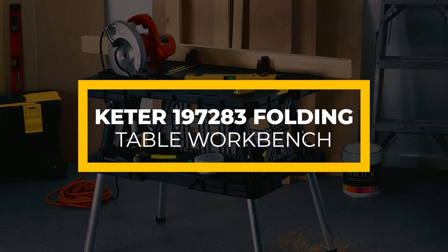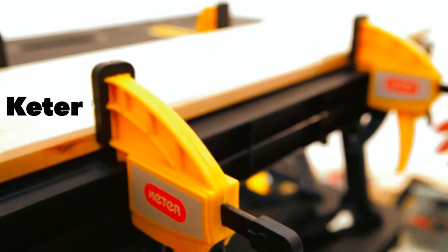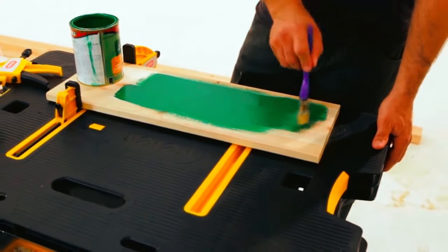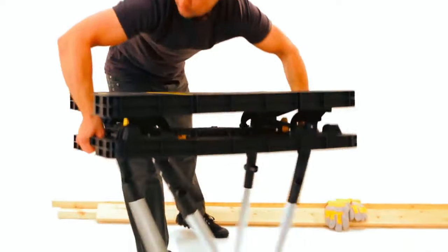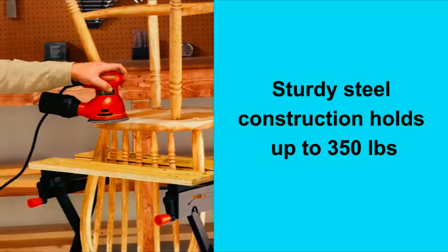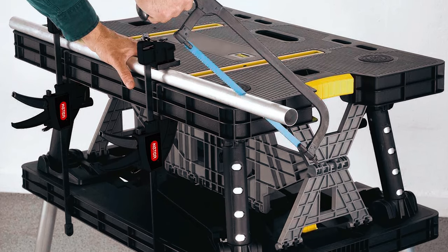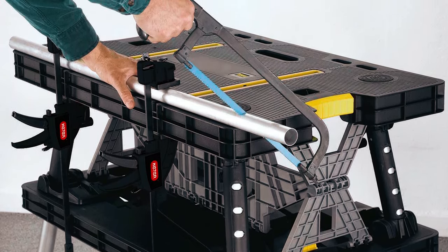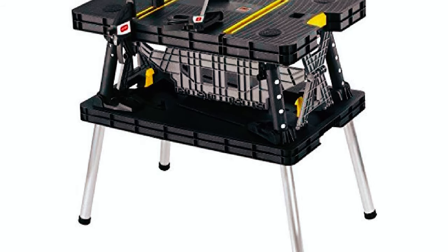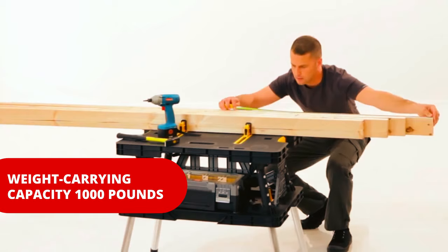The Keter 197-283 Folding Table Workbench. The Keter 197-283 is another folding workbench you want to consider when shopping for the best portable workbenches. You can fold or unfold this workbench in 30 seconds to begin your project on time. It also features a built-in carrying handle for portability. Besides, this workbench weighs only 30 pounds. It owes its durability to the high-quality resin and heavy-duty aluminum legs. The result of these strong building materials is a weight carrying capacity of up to 1,000 pounds, which can't be beat.